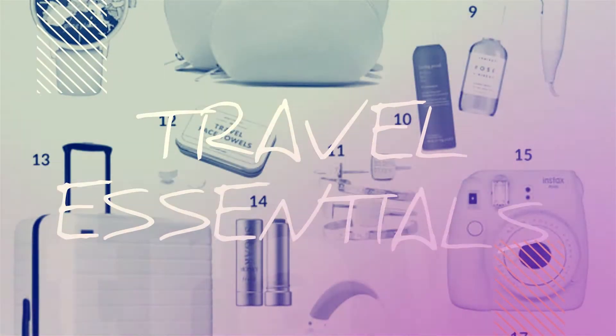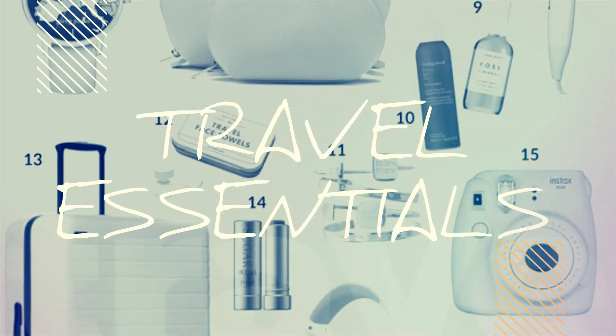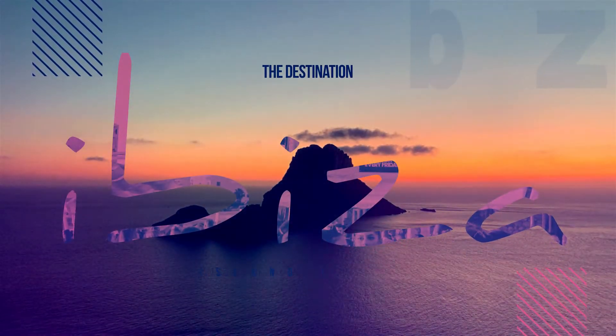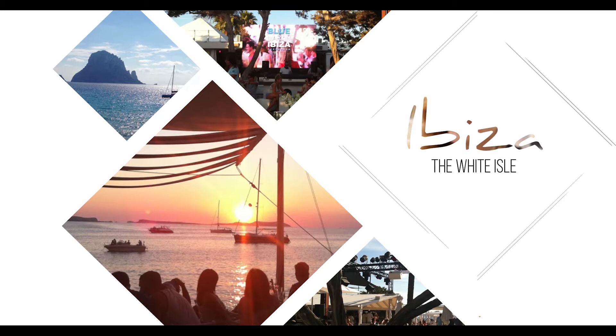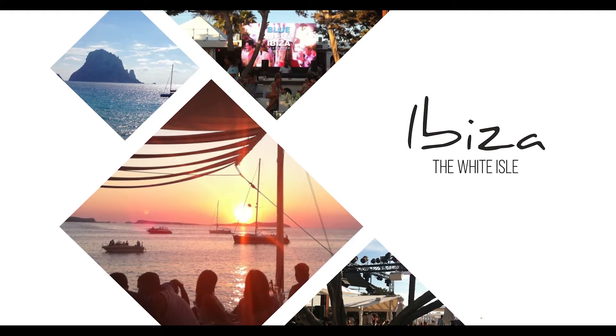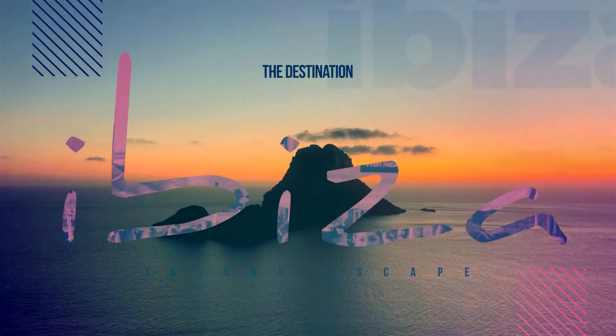Gypsy Jetsetter presents the Travel Essentials Series. In this first edition of Island Escape, we visit the magical island of Ibiza, famous for its glamorous parties, 60s hippie culture and an exclusively luxurious yet free-spirited and relaxed vibe.